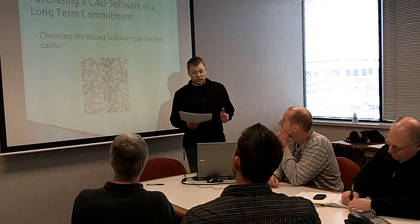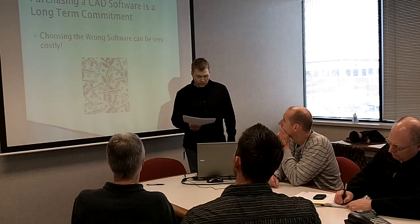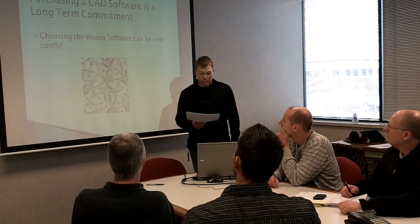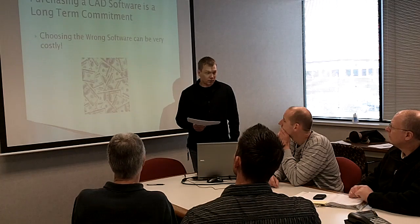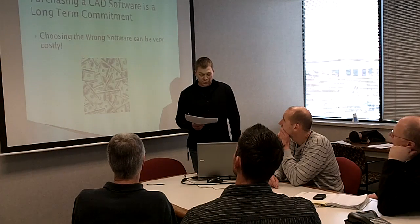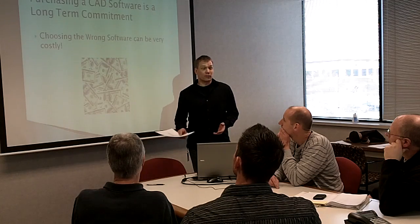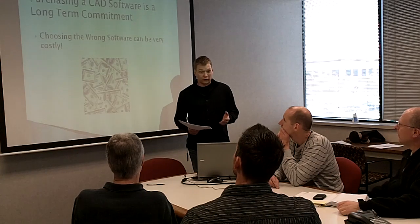Purchasing CAD software is a long-term commitment, and choosing the wrong software can be very costly. CAD software can be expensive, costing between $5,000 and $8,000 per license. Once you have the software in use, you're pretty much committed to using it for a long time. CAD files are not typically able to be opened in different software — this is called inoperability. Over a few short years, thousands of files can be created by your company, and these designs are where your technology lies. Companies can spend hundreds of thousands of dollars trying to switch CAD systems midstream, so it's important that you choose the right CAD software from the start.